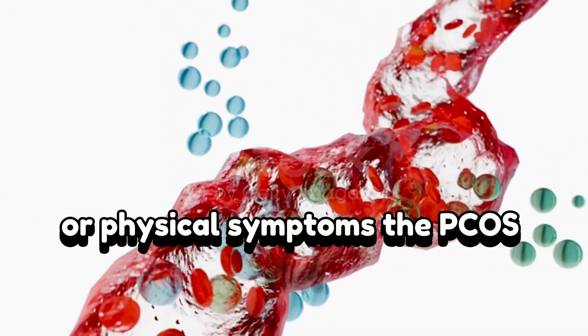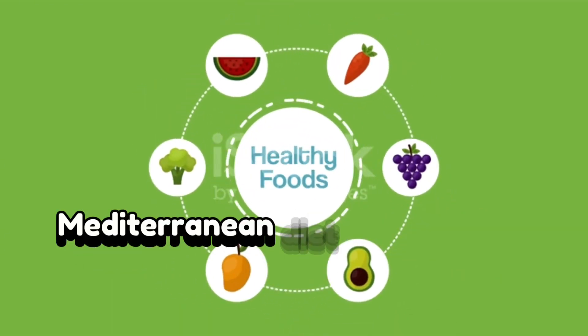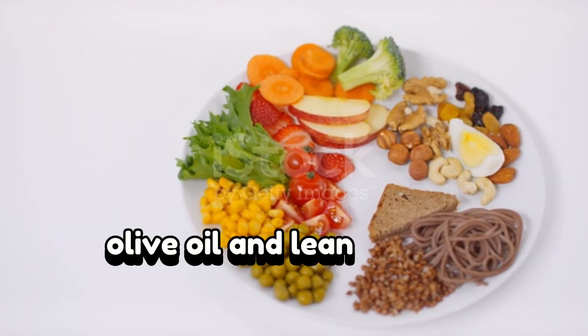The PCOS diet — evidence-based approaches. Research supports three main diets. First, the Mediterranean diet, rich in fruits, vegetables, whole grains, healthy fats, olive oil, and lean proteins.